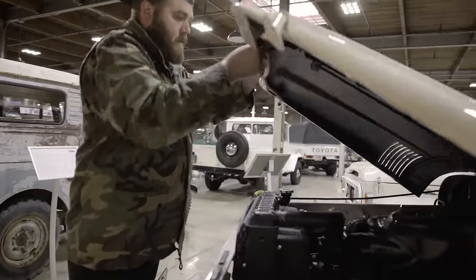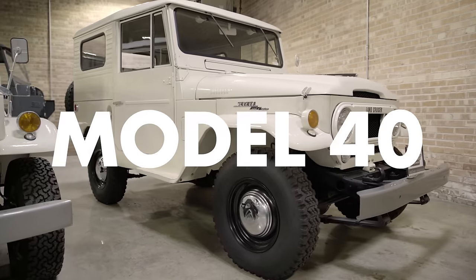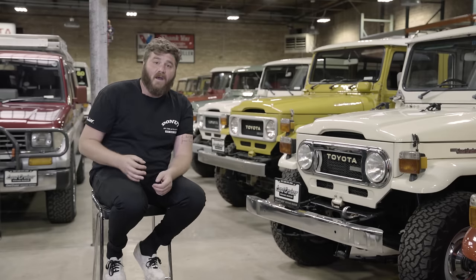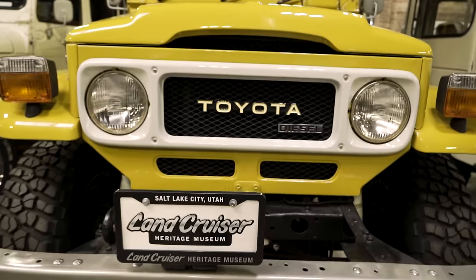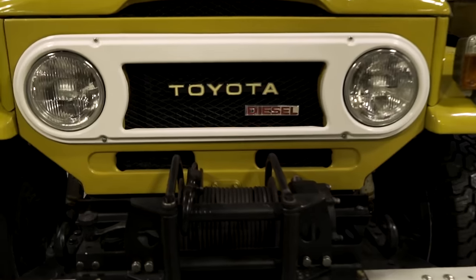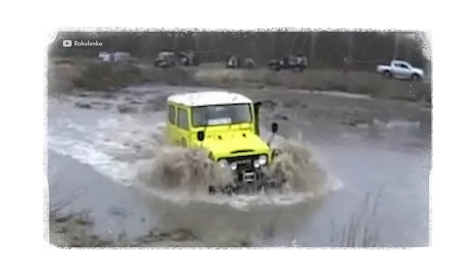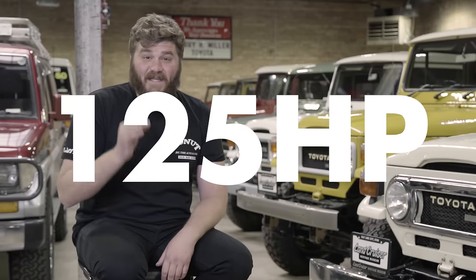1960 saw the first refresh of the FJ line: the Model 40. It looked pretty similar to the Model 20, but the 40 was better in every way. Toyota had refined their construction techniques, so the frame and body were stronger. The FJ40 also had a low-range gear that made off-roading way easier. And the Model 40 had more horsepower — 125.